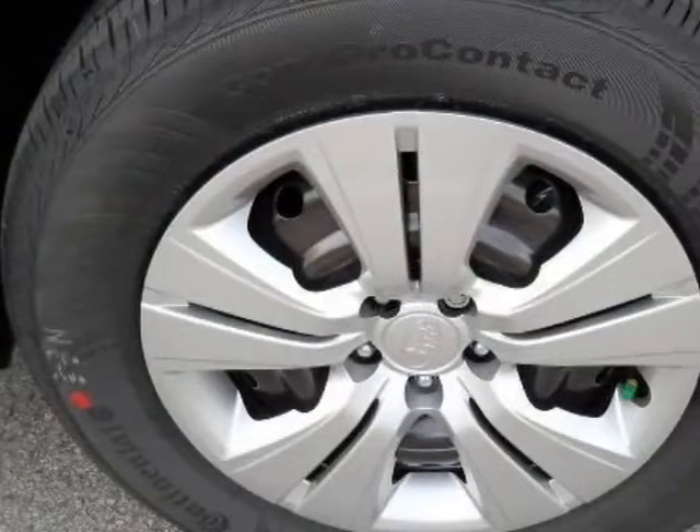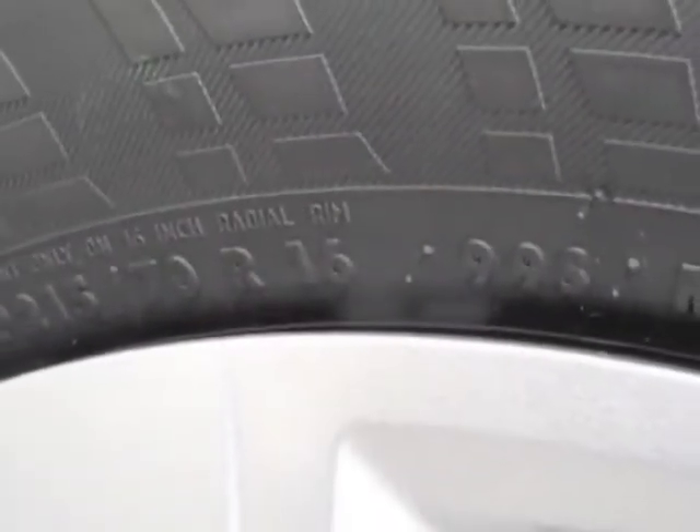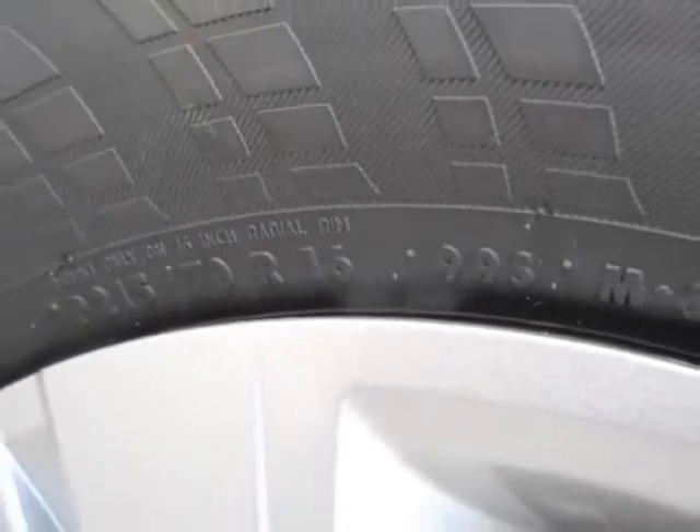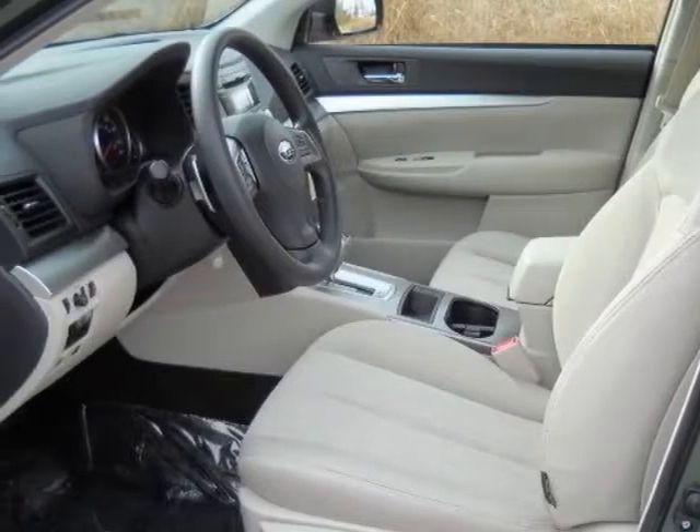This vehicle gets an estimated 24 miles per gallon in the city and an estimated 30 on the highway. This Outback boasts a 2.5-liter engine and has a CVT transmission.